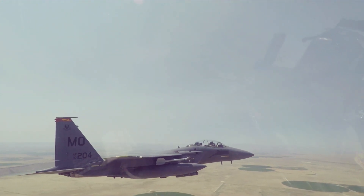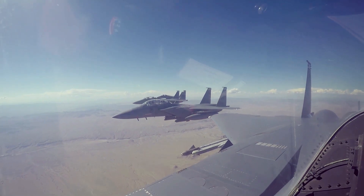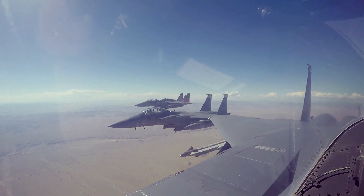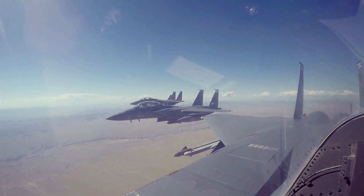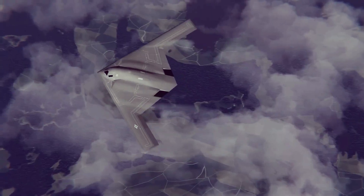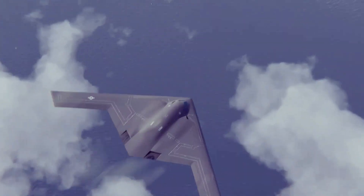The 53rd Wing's goal is to deliver a fielding recommendation to Air Combat Command for the F-15EX as quickly as possible, and executing testing with a fully integrated DT/OT team is the best way to do it, the 53rd spokesperson said. She said the B-21 bomber program will undergo a similarly accelerated and combined developmental and initial operational test effort.